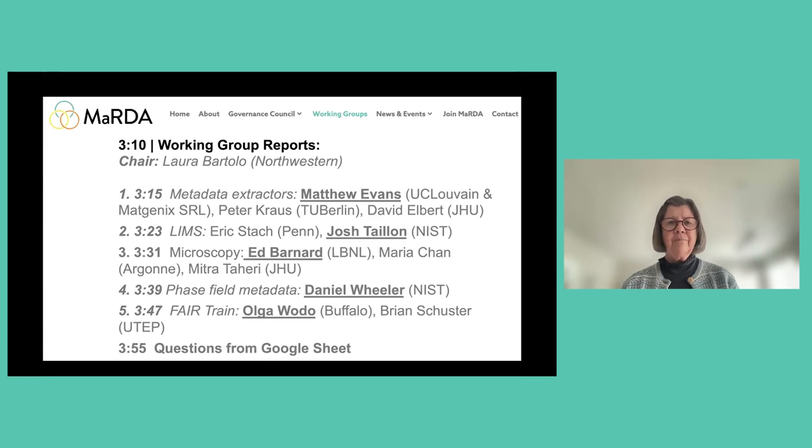We have five presentations, as you can see on the slide. They'll give eight-minute presentations, and we'll have time for about 10 minutes of questions at the end. David's going to put the link for the Google Sheet in there.